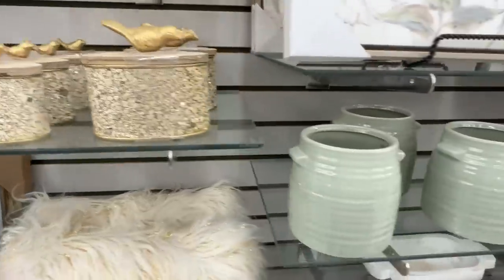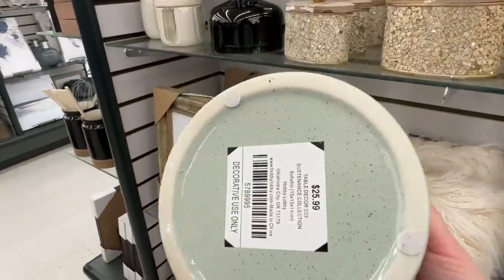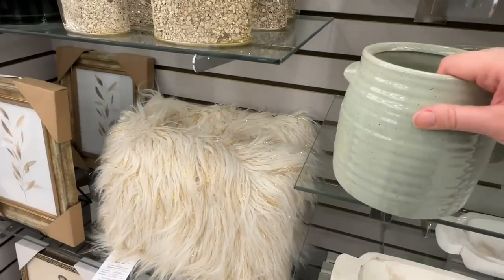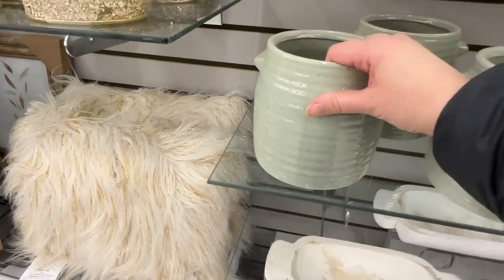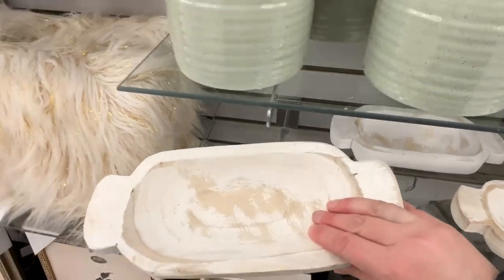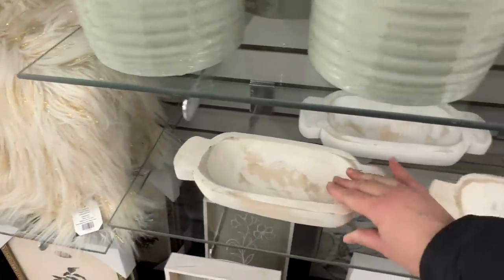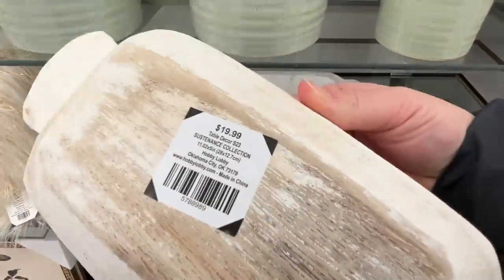I really liked this light green color - such a beautiful color for springtime. $13 for that. You could easily swap out a vase on your coffee table or end table and switch it out with that beautiful green color for springtime, and just give it a whole different vibe in that room.